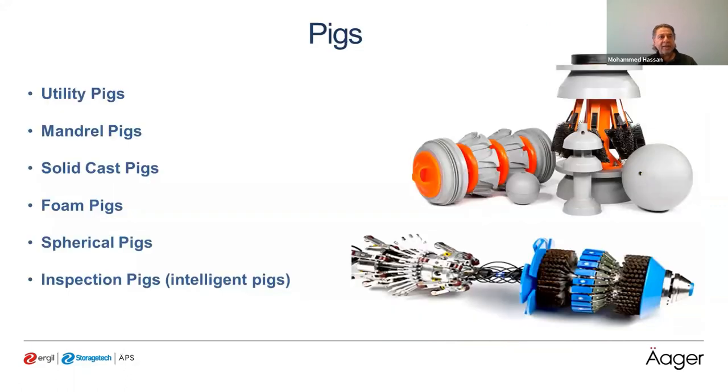There are several types of PIGs, depending on usage and what we need to accomplish. For example, utility PIGs are used for cleaning, dewatering, and sealing gas in the pipeline. Mandrel PIGs consist of a brush for cleaning. There are also solid cast PIGs, foam PIGs, sphere PIGs, and inspection PIGs — named intelligent PIGs or smart PIGs — which use ultrasonic testing to inspect pipeline wall thickness and internal diameter.